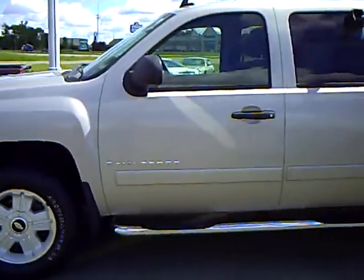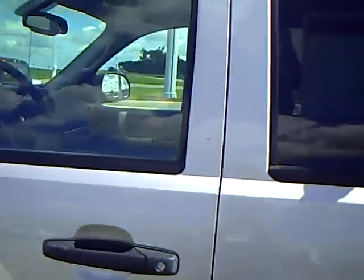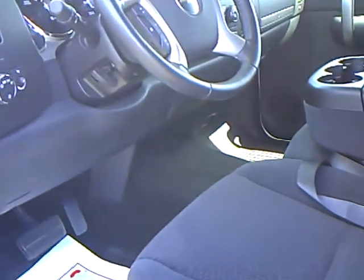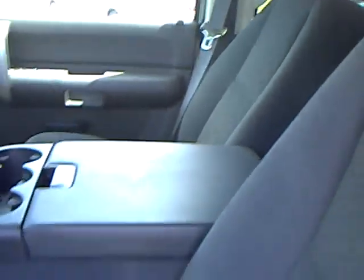Beautiful looking truck inside and out. Take a look at the inside — a nice charcoal cloth interior. Power windows and door locks, automatic headlamps, steering wheel mounted controls. Very nice looking vehicle with available six-passenger seating.